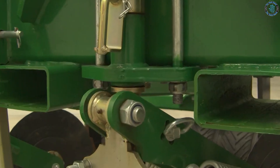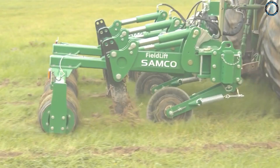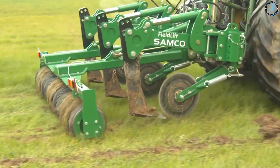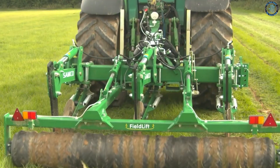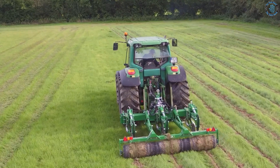The subsoiler can help reduce compaction, increase organic matter, improve drainage and aeration, reduce erosion, and control weeds. For these reasons, it is an important tool for any farmer or gardener looking to maximize their yields and improve their soil quality.